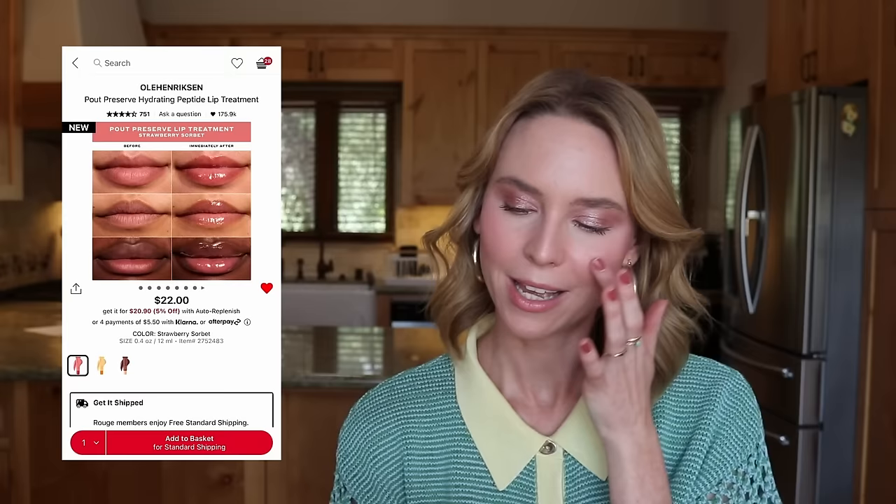I also have the Oola Hendrickson Pout Preserve in Strawberry Sorbet — I've had my eye on both Cocoa Creme and Strawberry Sorbet since they launched. But looking at the lip swatches, there's barely any tint — it just gives the tiniest little flush of pink and looks mostly clear. So is it really worth spending another $22 when I already have the clear version? I don't think so. Despite my temptation, I'm going to remove that from my cart.